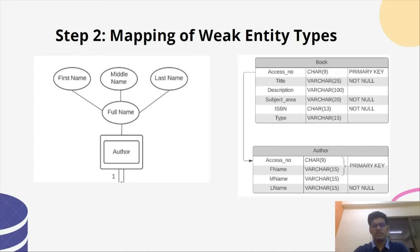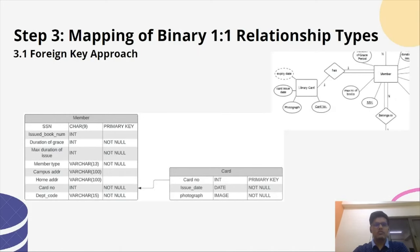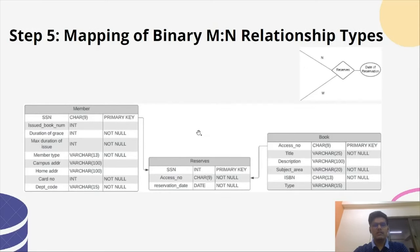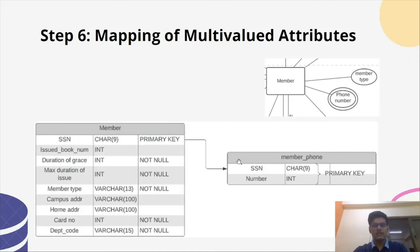The weak entity type in our database is Author, so to uniquely identify it, the primary key from the base table — that is, accession number from Book — is included in the Author table. For mapping the one-to-one binary relationship, Library Card and Member have a one-to-one relationship, so the card number from the Card table is included in the Member table as a foreign key. For the one-to-N relationship, Department and Member have a one-to-N relationship, so the primary key of Department, that is department code, is included in the Member table as a foreign key. For the M-to-N binary relationship between Member and Book, we used the cross-reference or relationship relation approach, including SSN from Member and accession number from Book in the Reserve relation.